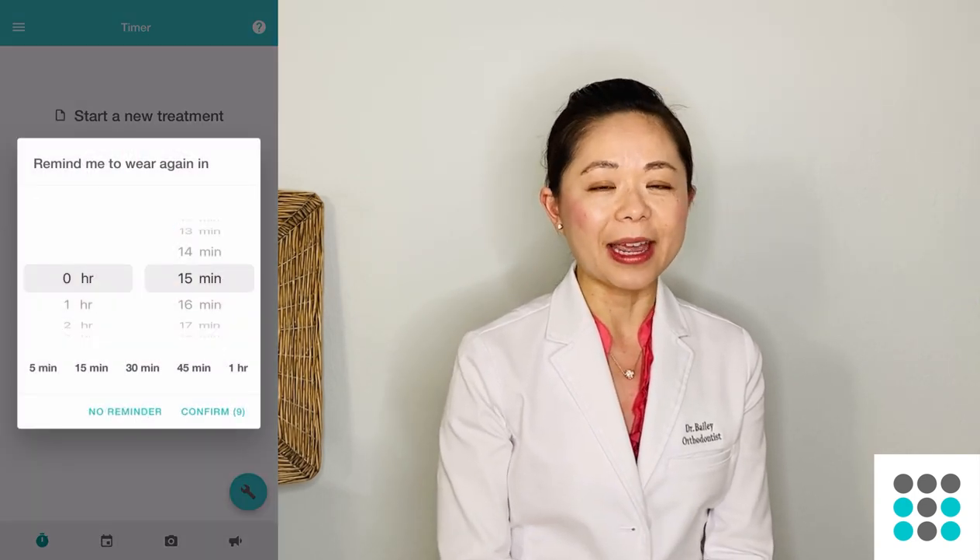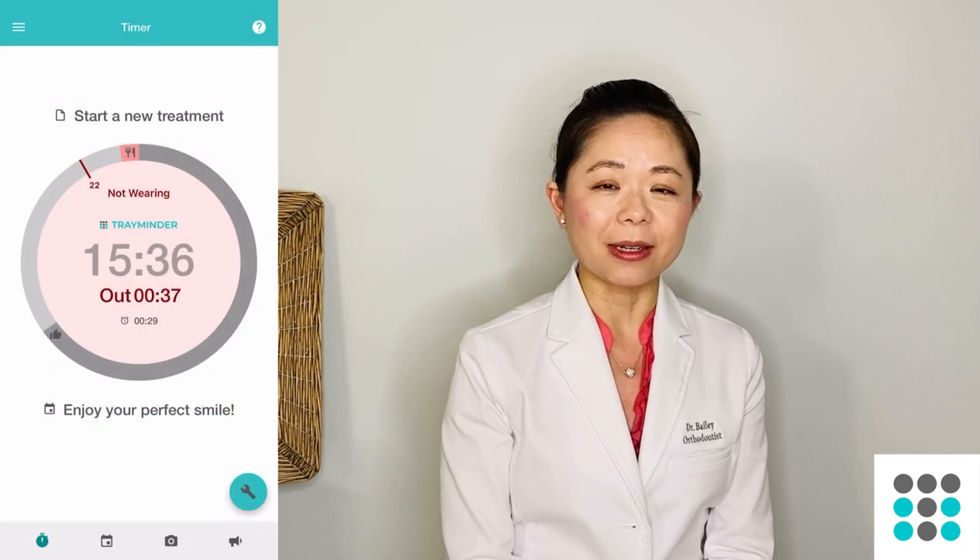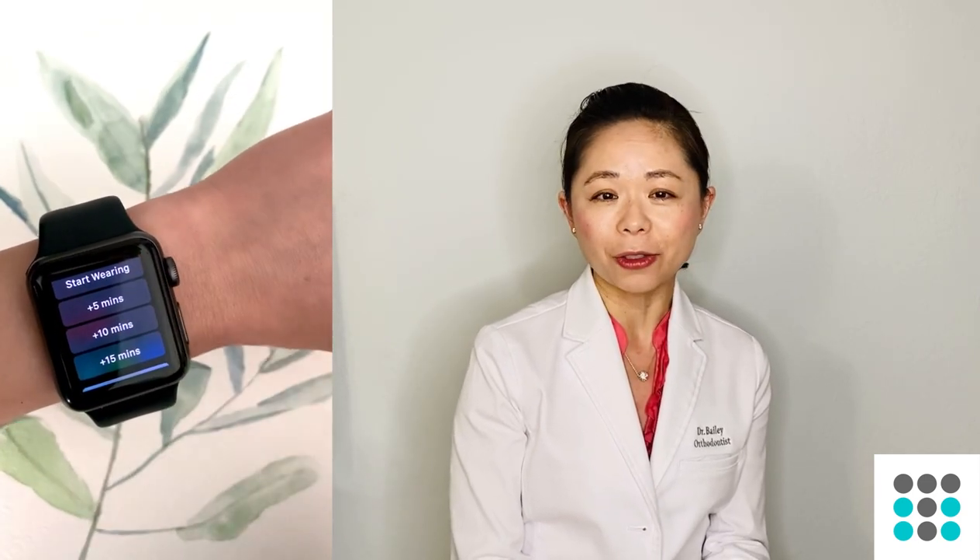Trayminder has a timer function that you play when you're wearing your aligners and pause when you take them out. It gives you lots of options for when you want to receive a notification to put your aligners back on — whether it be 5 minutes, 15 minutes, or a custom 45 minutes. It will send you multiple notifications. There's also an Apple Watch companion app. The most important thing is that if you're not wearing your trays, they are not working — it's like a Wi-Fi signal.